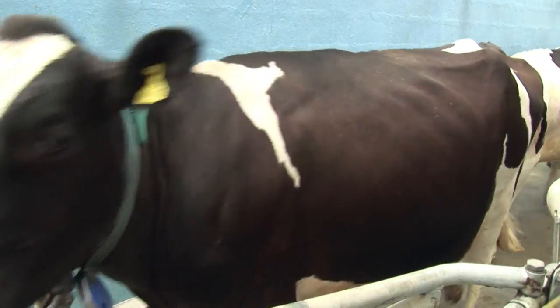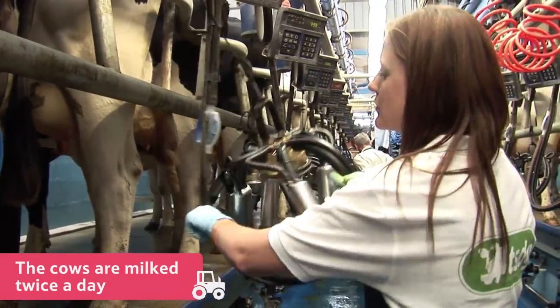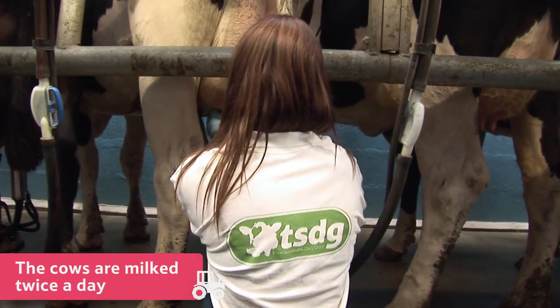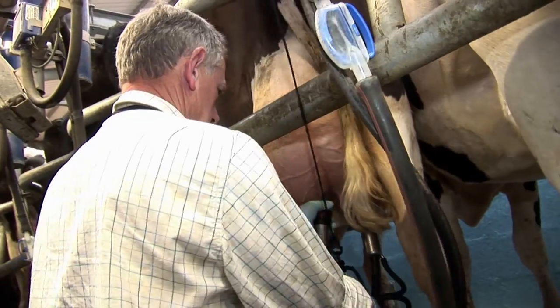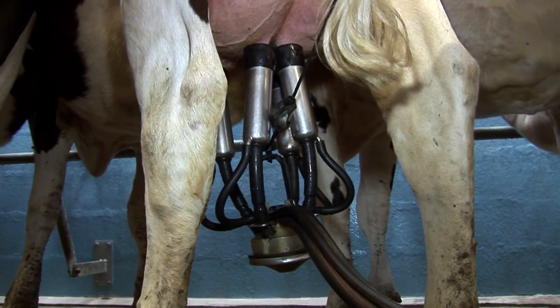At this farm, the cows are milked twice a day — once in the morning and once in the afternoon. The farmer attaches a milking machine to the cow's udders like this, and the milk is then gently squeezed out.